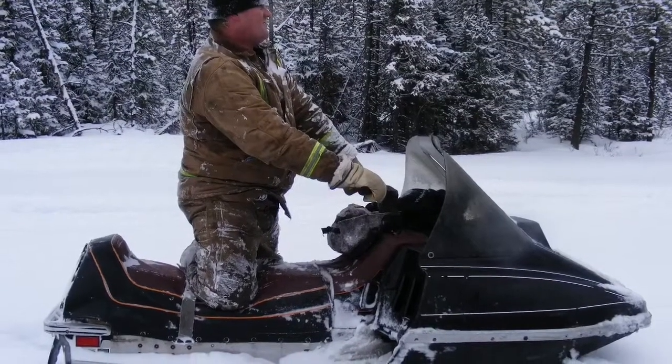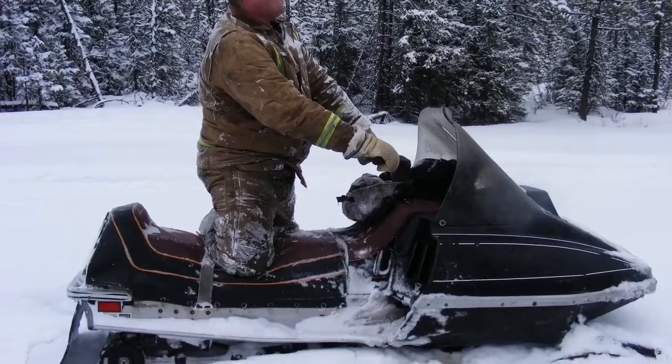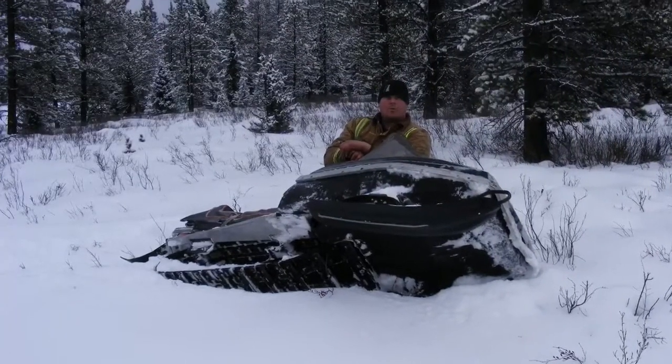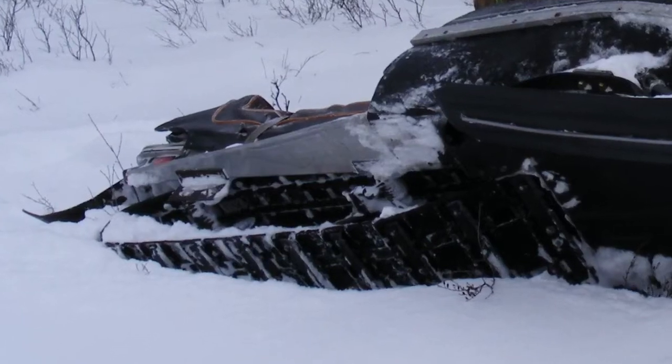Brent was riding a kind of old-school mod sled — a 1980 Pantera, I believe, with a 503 Rotax in it. Fan cooled with like two-inch or inch-and-a-half plastic paddles on the back. It actually went pretty good.